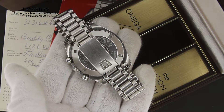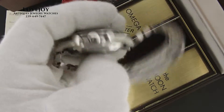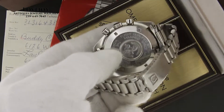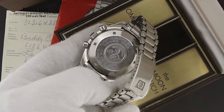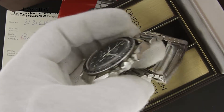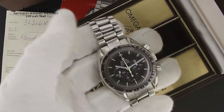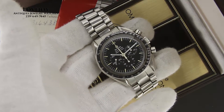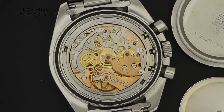The watch has been fully inspected and certified by our master watchmaker to be 100% authentic and original Omega. If you have any questions on this watch or any others, feel free to give us a call at the store at 239-649-7447, Monday through Friday, 10 a.m. to 5 p.m. Eastern Standard Time. You can also view this watch for the lowest price on our website, LovejoyNaples.com. Thanks for watching.